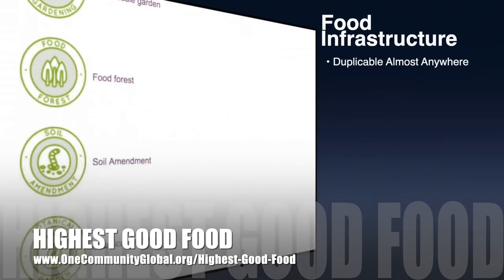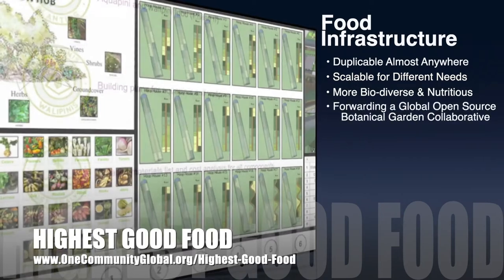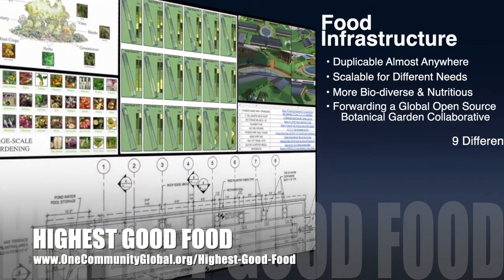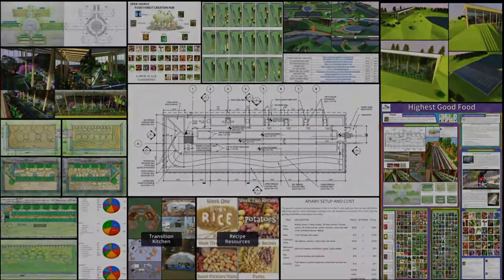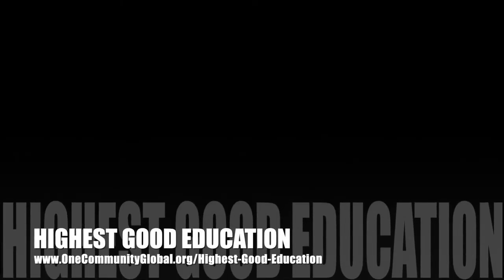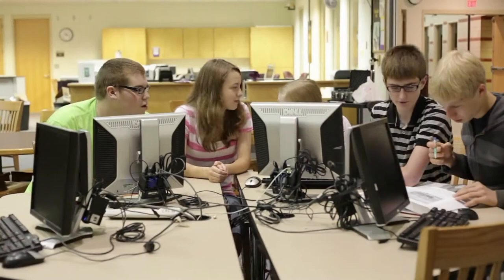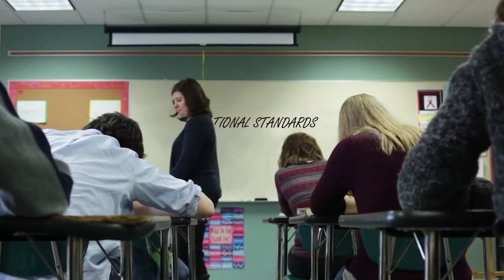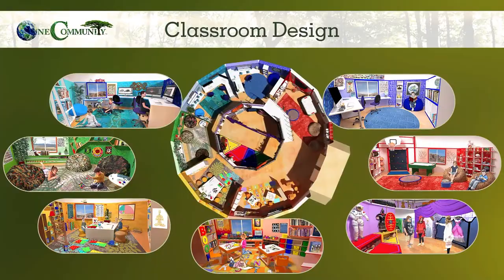One Community's approach to Highest Good Food is duplicable almost anywhere, scalable for different needs, more biodiverse and nutritious, part of forwarding a global open source botanical garden collaborative, and includes nine different free shared and duplicable growing environments. The next component is Highest Good Education. This component is complete and pretty much ready to launch once we're on the property. It is designed for all age groups, adaptable to any schooling environment, inspiring and fun for all participants, and includes national standards, all subjects, lesson plans, teaching strategies, learning strategies and tools, classroom design, and more.